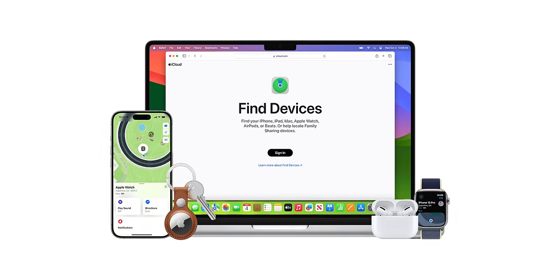The Find My app makes it so easy to keep track of all of your Apple ecosystem and all of your devices, even when the battery has run out — that's what makes it so powerful. It also helps you locate your items such as your keys with AirTag, or even keep track of your friends and family using Find My Friends. You can even track someone with precision finding, and I'll tell you why later on.